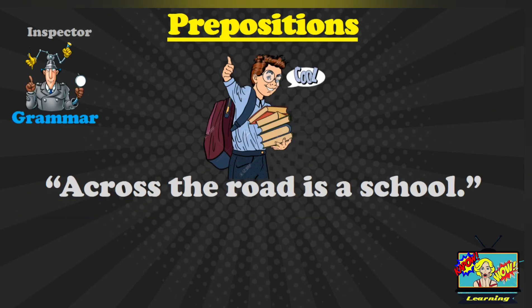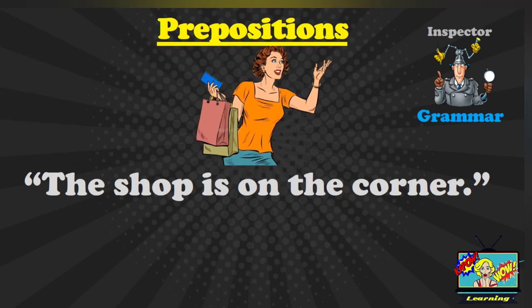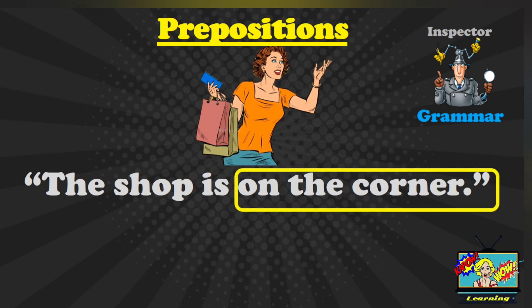The next sentence is: across the road is a school. Pause and then answer. Where are the prepositions in this sentence? You should have said: across is a preposition in this sentence. The next sentence is: the shop is on the corner. Where are the prepositions? You should have said: on the corner. Remember, this is the preposition in this sentence.